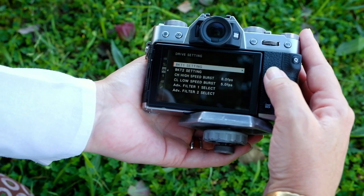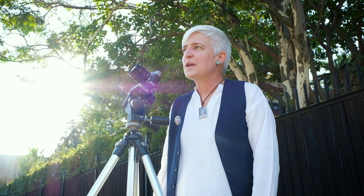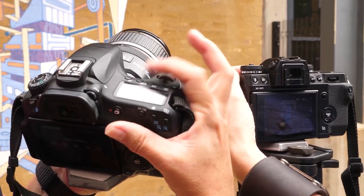You can enroll in photography as a major as part of the Bachelor of Arts in Visual Communication Design. In the first year, the student is introduced to the technology.